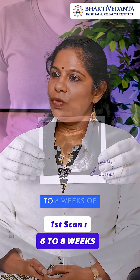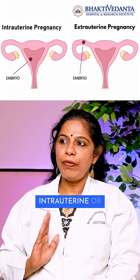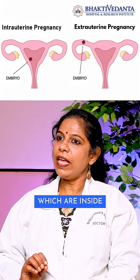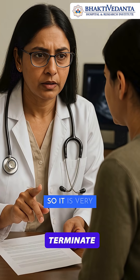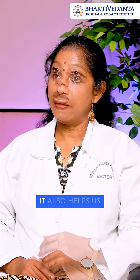The first scan is done between six to eight weeks of pregnancy. It helps us to find whether the pregnancy is intrauterine or extrauterine. Extrauterine pregnancy means those pregnancies which are inside the tubes or any other part than the uterus. They are not safe and we have to terminate this pregnancy, so it is very important to place our first scan between six to eight weeks.